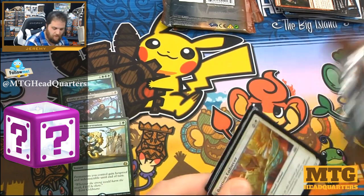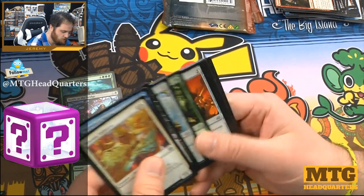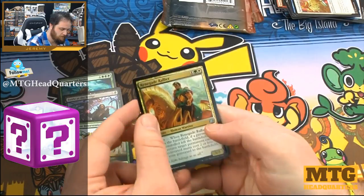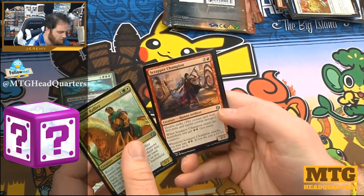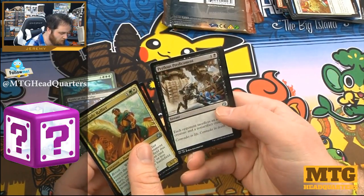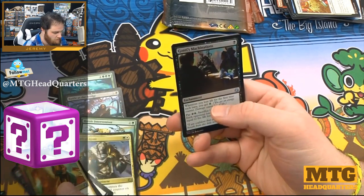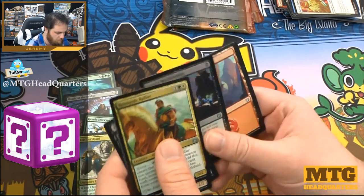Today is going to be kind of a long one because one of these is a big item and I figured I would share it. Next pack has Renegade Rallier, Scrapper Champion, Perilous Predicament — there's a foil in this pack — Oath of Ajani, and Gideon's Machinations.